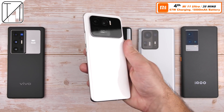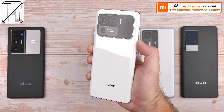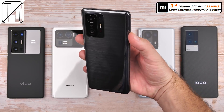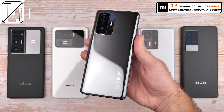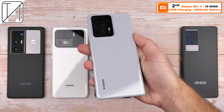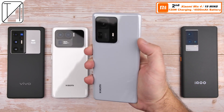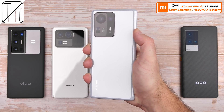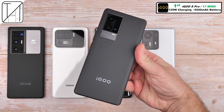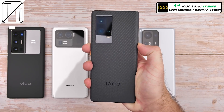In fourth place, the Mi 11 Ultra with 67W charging completing in 35 minutes with a huge 5,000mAh battery — impressive to say the least. Moving on to the 120W big boys: third place, the Xiaomi 11T Pro doing it in 22 minutes with the largest battery of the 120W trio. Second place, the Mix 4 with its 4,500mAh battery doing it in 19 minutes — just three minutes quicker than a phone with a much larger battery. And in first place, the crowned king: the IQ8 Pro doing it in 17 minutes with 120W charging and a 4,500mAh battery.